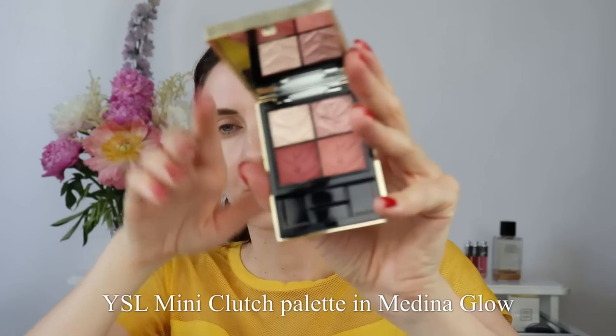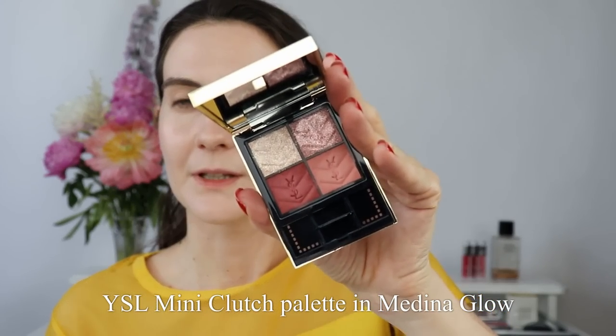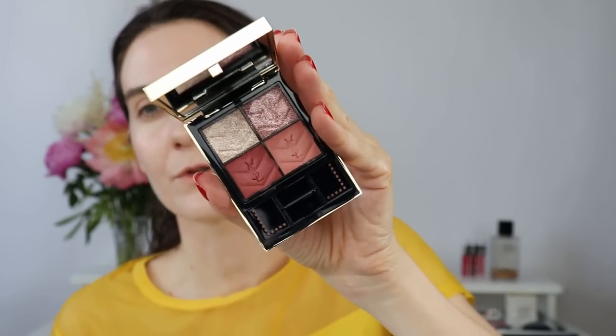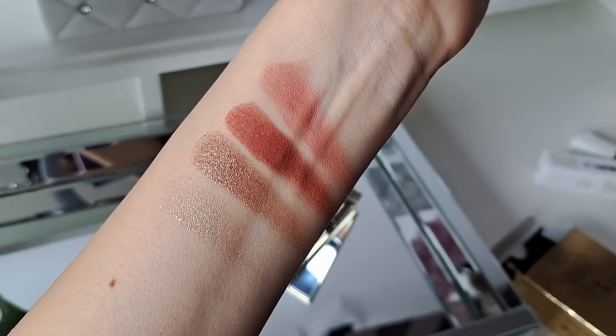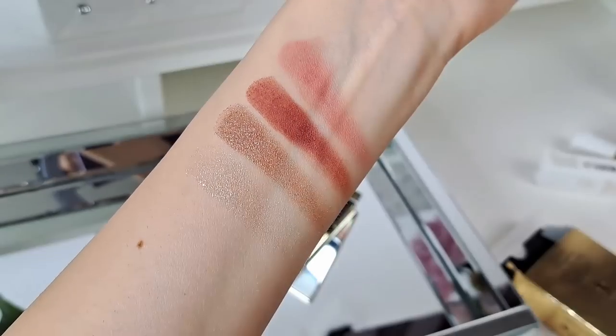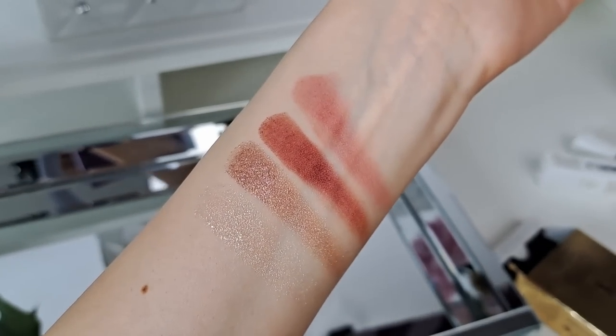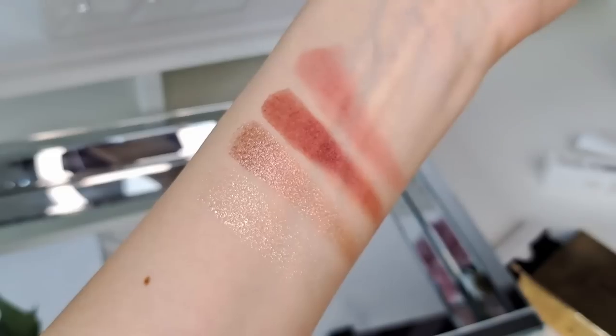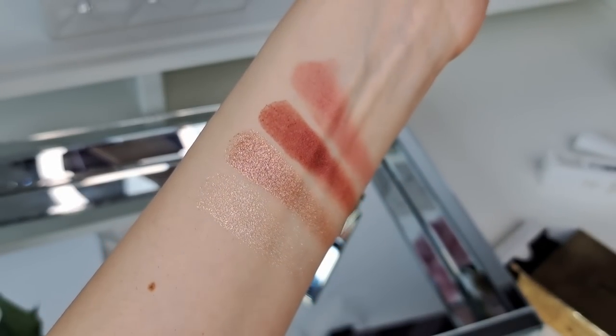Moving on to the other very exciting product: the YSL eyeshadow palette in shade 500. I don't remember the exact name — I think it might be 'Medina Glow' — but it comes in very soft rosy, blush colors. The top two shades are shimmery; when I touch them they feel quite powdery but very nice — almost like the By Terry hyaluronic powder. They have some skin-caring ingredients.